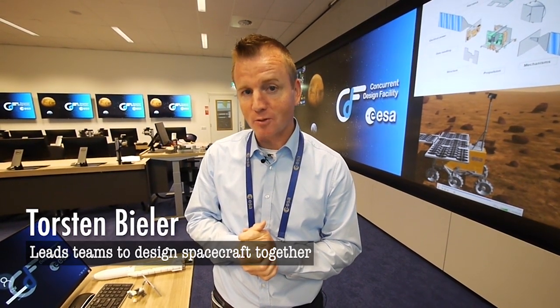Hi FIRST LEGO League team! Welcome to another episode of Space Insight. We are here at the European Space Agency, the Research and Technology Center, and I will tell you something about concurrent engineering which should help you in your Into Orbit project.